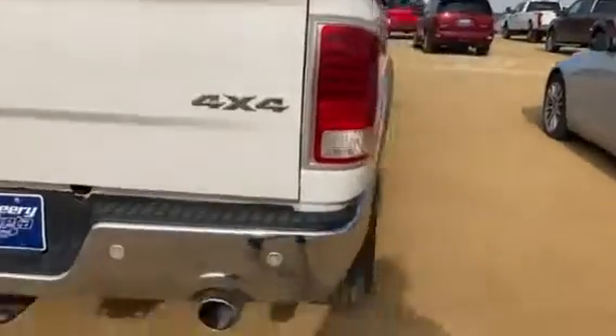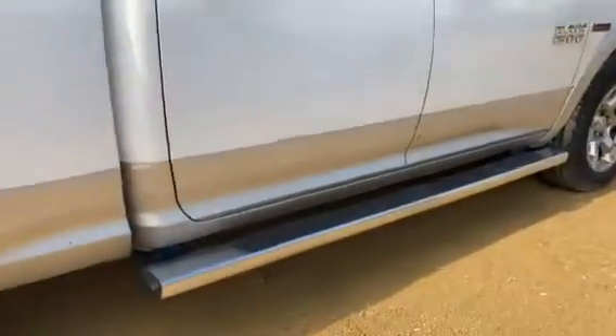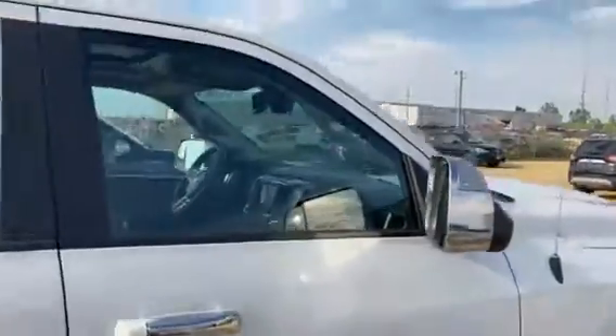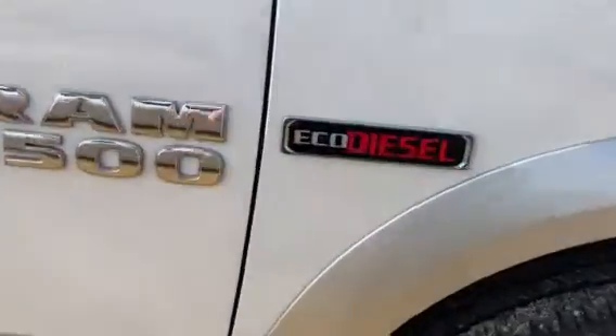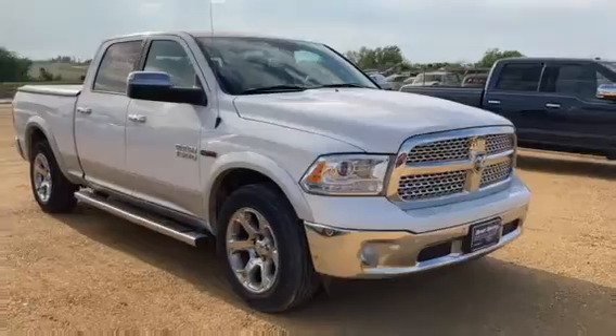If you have any questions about this truck, we're looking for something around $30,000 — go ahead and give me a call. The number is 563-227-4844. This is Grace at Brad Deery Ford. Thanks!